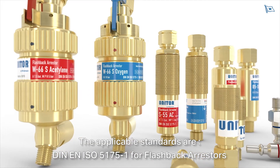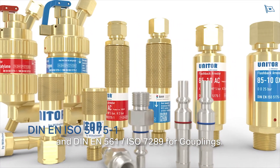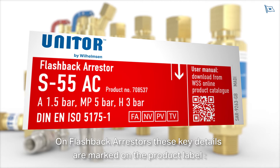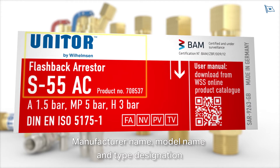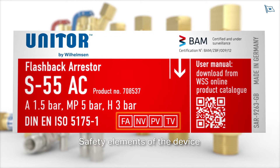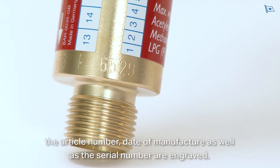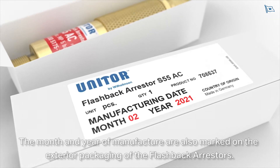The applicable standards are DIN EN ISO 5175-1 for flashback arrestors and DIN EN 561 ISO 7289 for couplings. On flashback arrestors, these key details are marked on the product label: number of the standard, manufacturer name, model name and type designation, gas types and maximum operating pressures, flow direction, safety elements of the device, and the certification number. For complete traceability of every individual device, the article number, date of manufacture, and serial number are engraved. The month and year of manufacture are also marked on the exterior packaging.